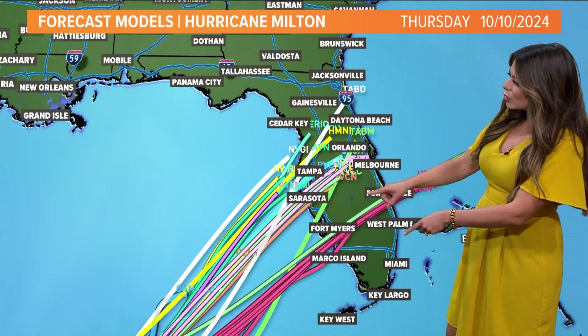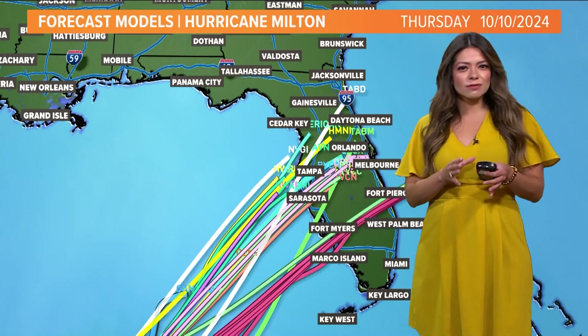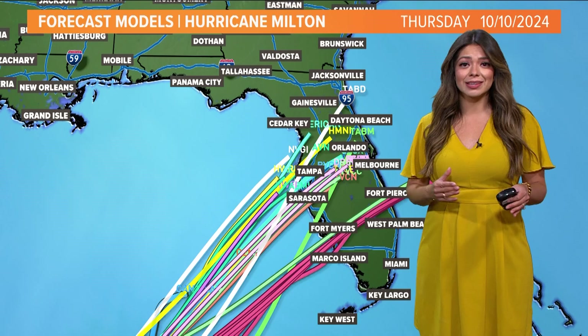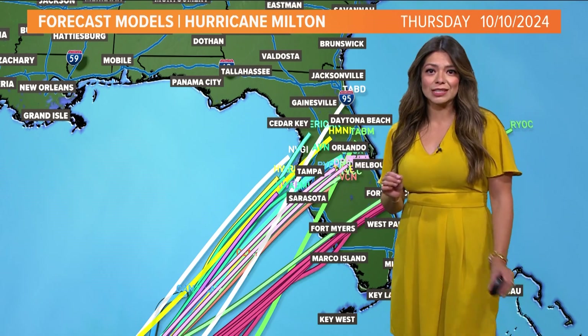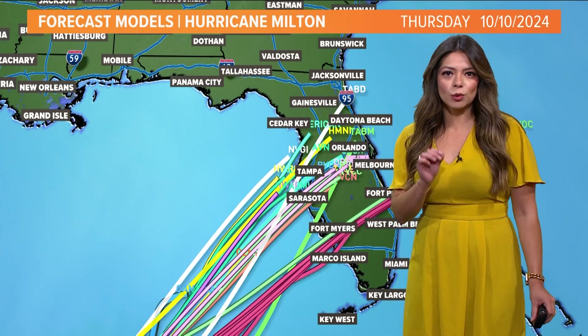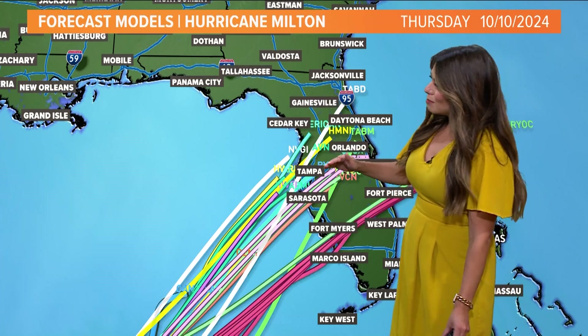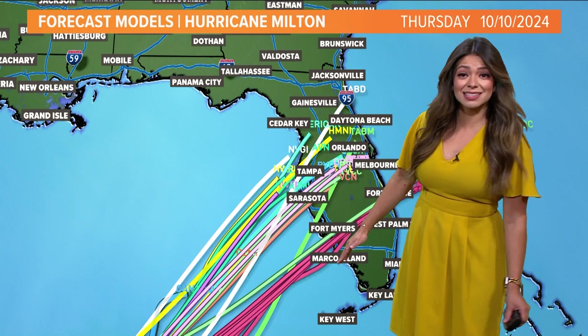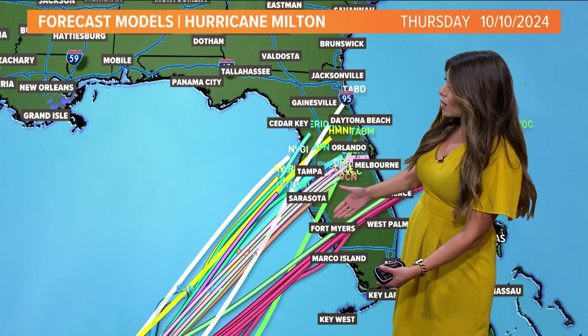We're looking at this and looking at model trends as far as landfall goes. Models have quite the disagreement — every line that you see there is a different model output for potential landfall. It can be anywhere from north of Tampa to as far south as Marco Island, which is south of Fort Myers along the west coast of Florida.